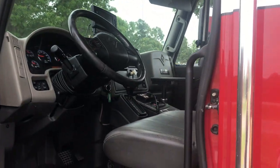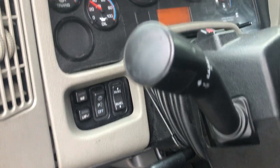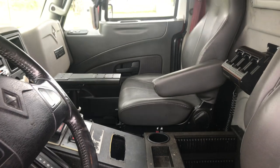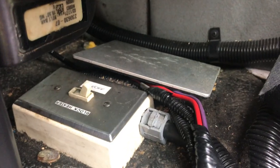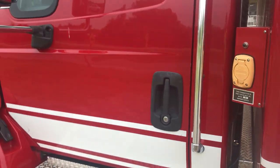No rust or rot anywhere on this unit at all — sorry, it's got some dirty footprints in there. It is an Allison automatic transmission.